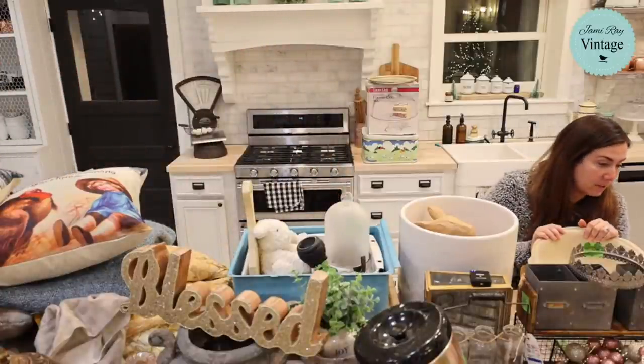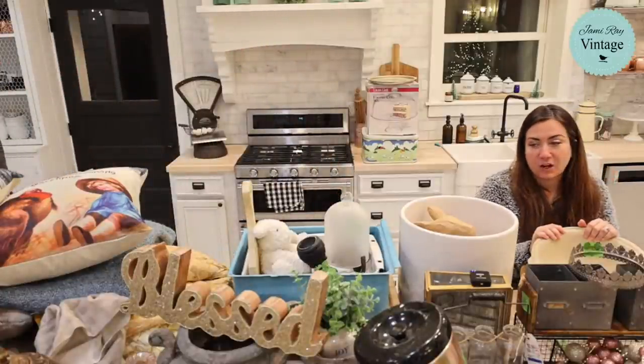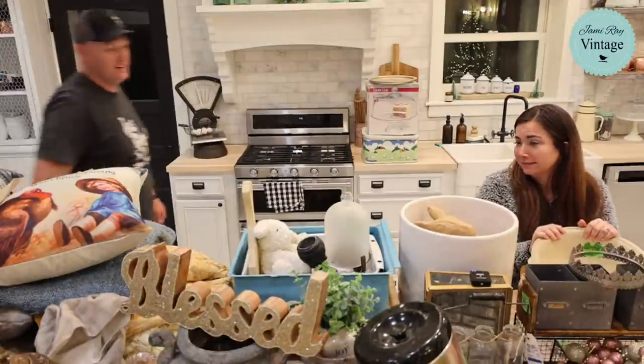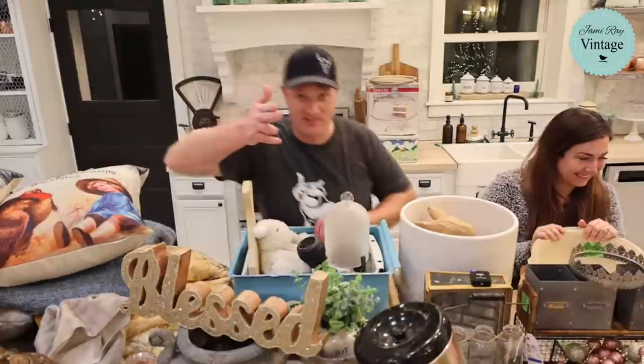Oh, $19.95 — I put it in wrong, it's actually cheaper. Cheaper is better than more expensive, right? Hey, that's the Small Business Saturday special.